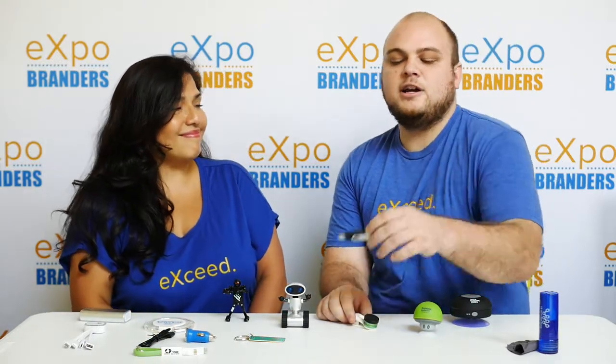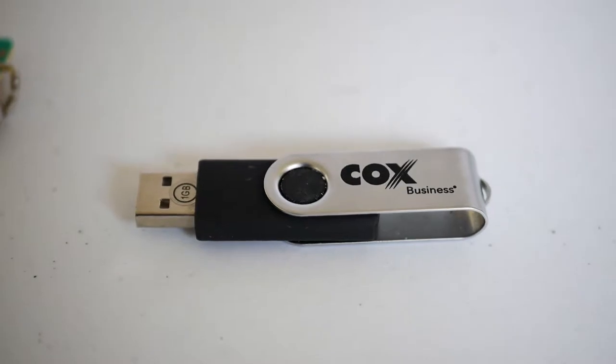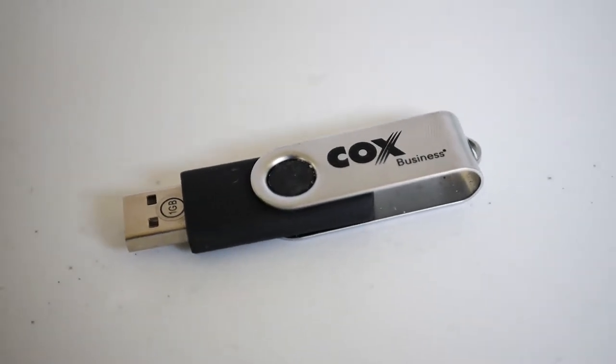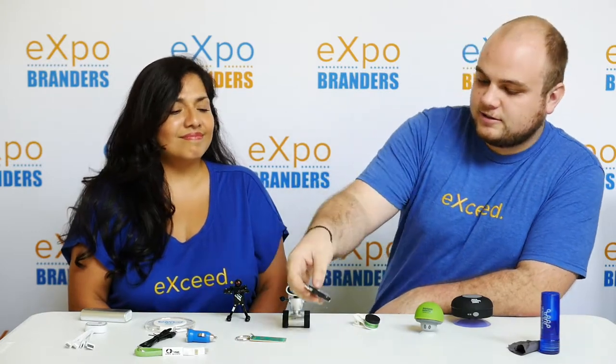USB drives — everybody knows them, everybody uses them. We offer USB drives in all storage capabilities, one gig up to 16 gig. They're all imprinted and they all have a pretty nice imprint area. It's nice to have around just in case you need to transfer some files between desks.